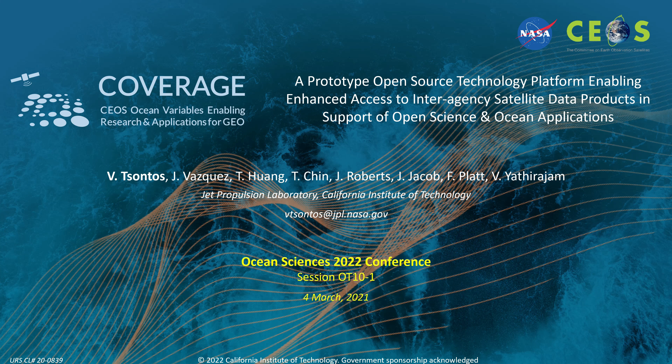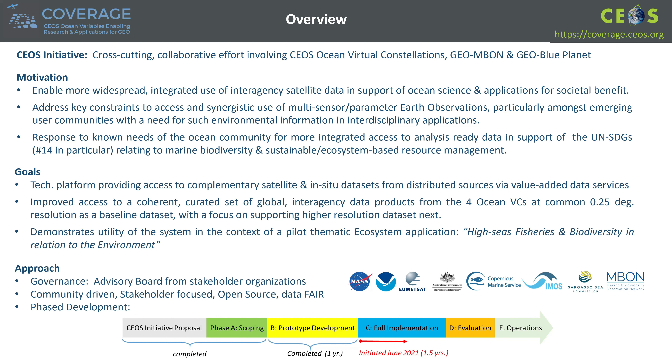COVERAGE is a cross-cutting NASA-led initiative within CEOS, the Committee on Earth Observation Satellites, involving several agencies and geo-programs. It is motivated by the need to address constraints to access and synergistic use of Earth observations, particularly amongst emerging user communities with a need for such environmental information in interdisciplinary applications, including those related to marine biodiversity and ecosystem resource management. COVERAGE involves development of a technology platform and reusable open-source software toolkit, providing access to complementary satellite and in-situ datasets from distributed sources via value-added data services.